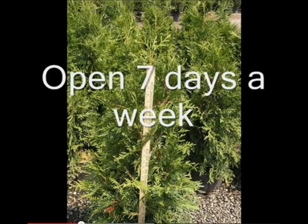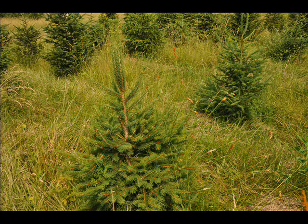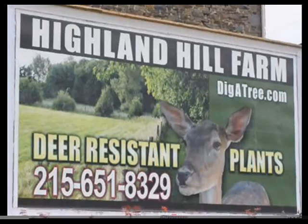We also have one farm that has silver, so if you have a metal detector you can come look for real silver. It's right next to Lake Galena in Bucks County. We have one farm that has meteorites and others that have Indian artifacts. So we have other things to do when you come to visit Highland Hill Farm on Route 313 in Fountainville, PA. Give us a call today and come and see our beautiful trees and get yourself some wildflowers.